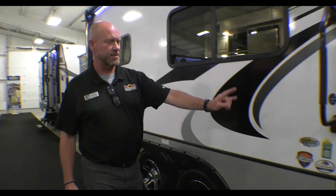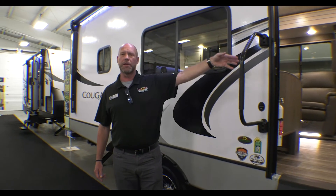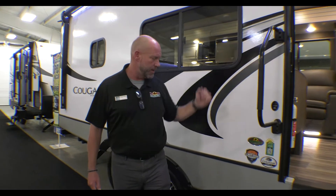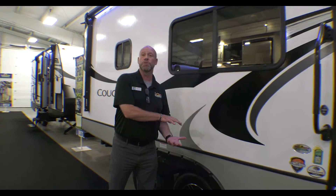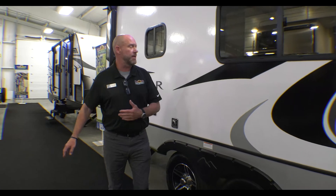This has got the Solar 200, gives you one panel up on top — it's going to help you keep that battery charged constantly. Also, this thing's got Climate Guard. It's an enclosed and heated underbelly, just going to extend your camping season, keep it cooler inside, keep the heat out.